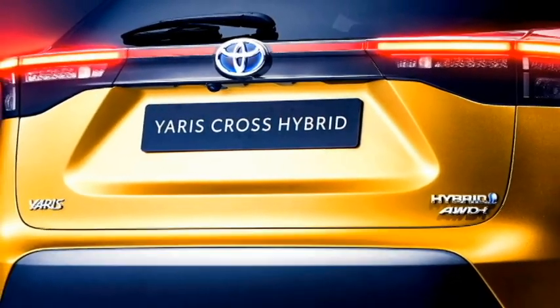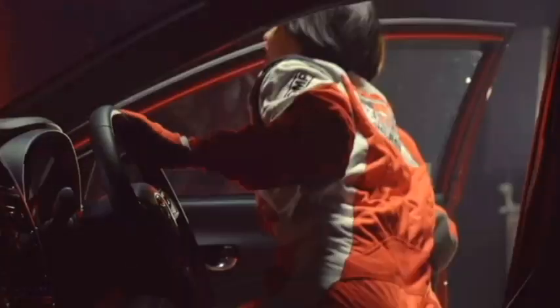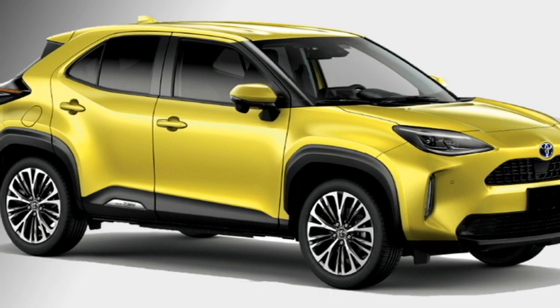In India, the car will be the rival of the Mahindra XUV 300, Hyundai Venue, Maruti Brezza, Tata Nexon, Ford EcoSport, and Kia Sonet.